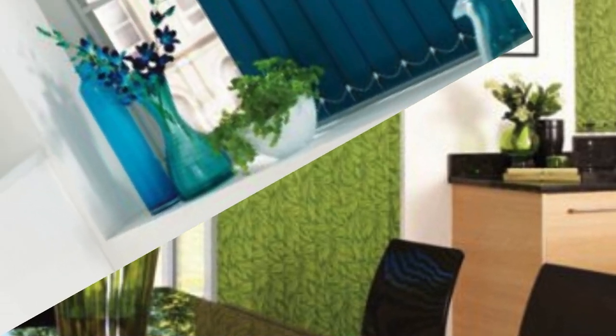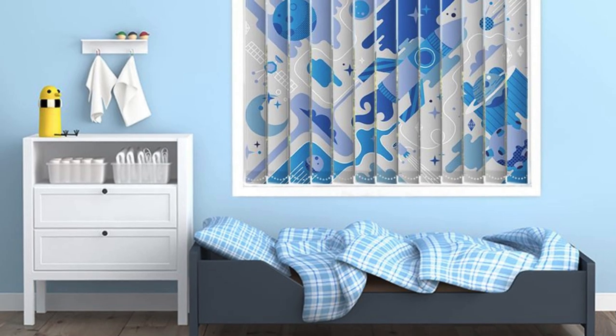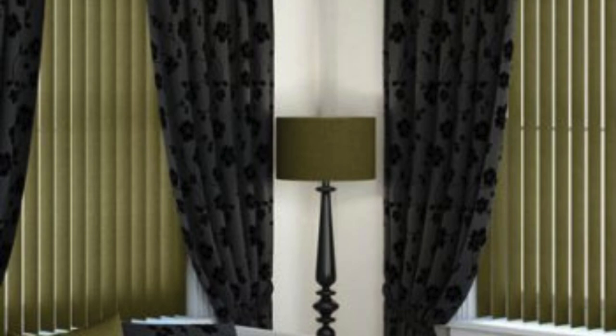This design makes vertical blinds an ideal choice for large windows or sliding glass doors, where their vertical alignment complements the natural flow of the space. The variety of materials and colors available ensures that vertical blinds can effortlessly integrate into any interior decor, offering a sleek and modern appearance or a classic and timeless look, depending on the chosen style.